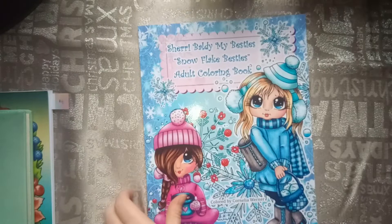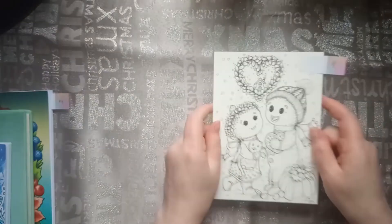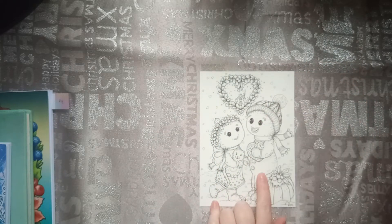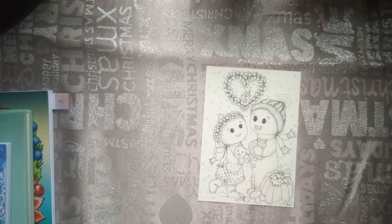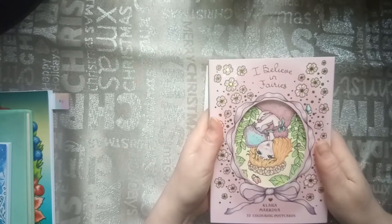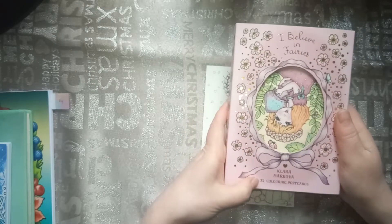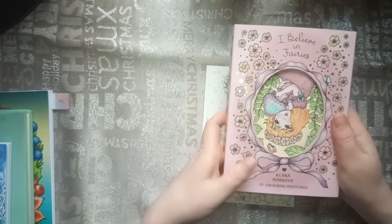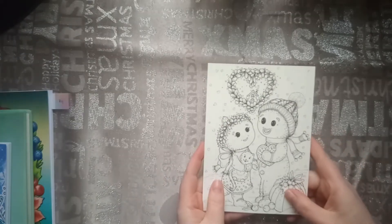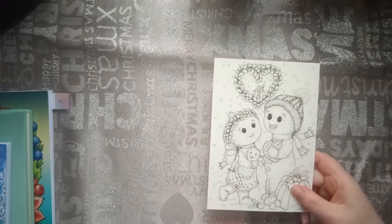So that was the snowflake. The next one was a gingerbread man or girl, and I found them both — the ginger man and the ginger girl. This is from Clara Makova. It's from her book 'I Believe in Fairies,' Clara Makova 23 coloring pages. I chose this one because there's a girl and a boy in this picture.